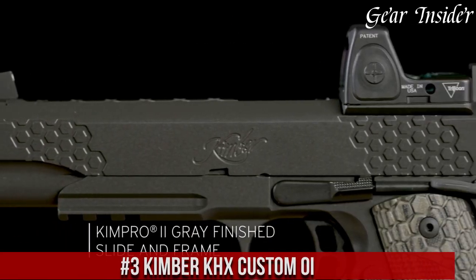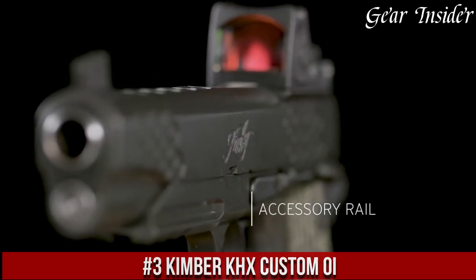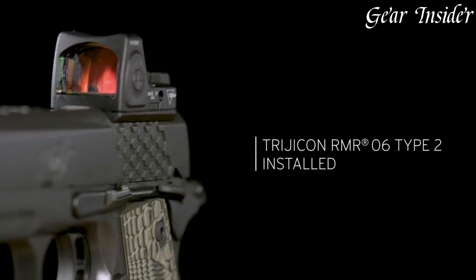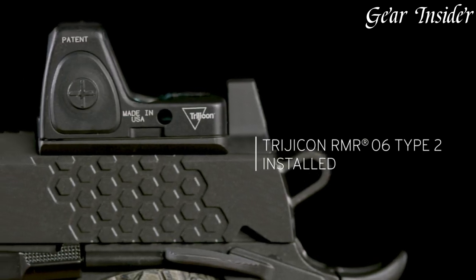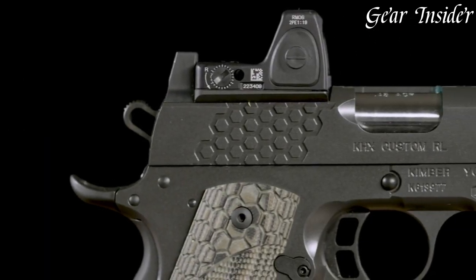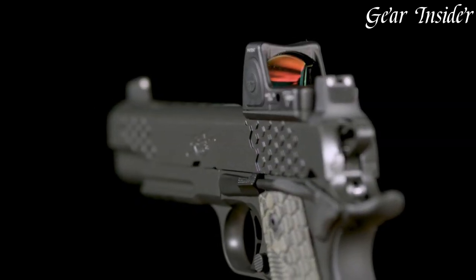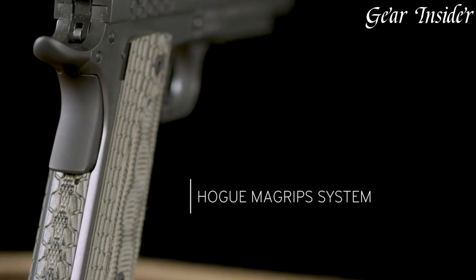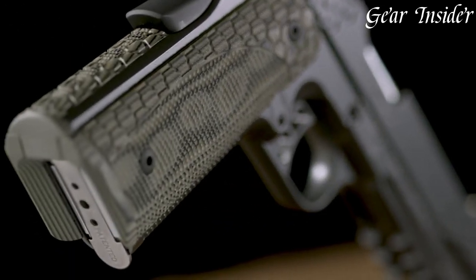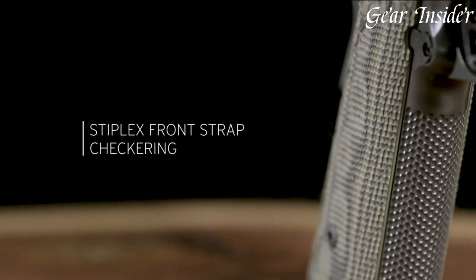Number 3: Kimber Cax Custom is a premium 1911 handgun designed for superior performance and accuracy. Featuring a sleek and modern design, this pistol is crafted with precision and attention to detail. The stainless steel frame and slide offer durability and resistance to wear and tear, while the aggressive front and back strap checkering provide a secure grip. The fiber-optic front sight and adjustable rear sight ensure quick and accurate target acquisition.